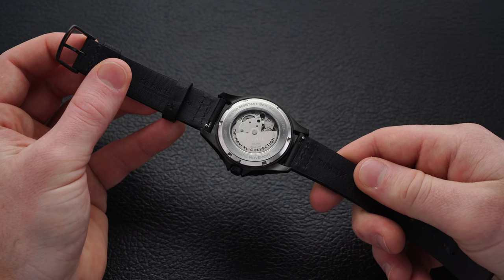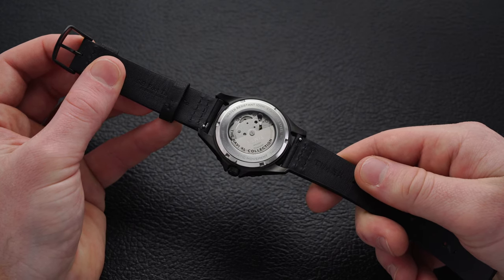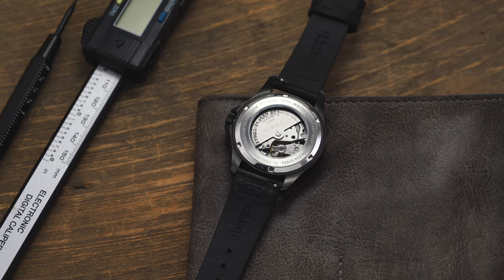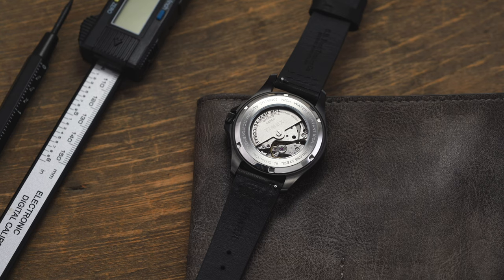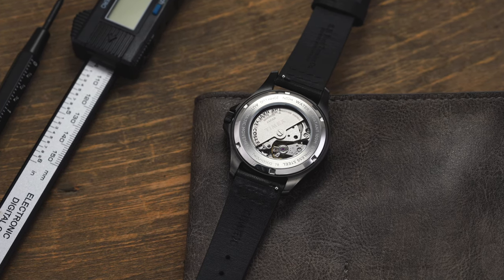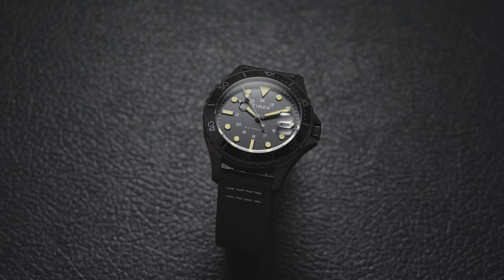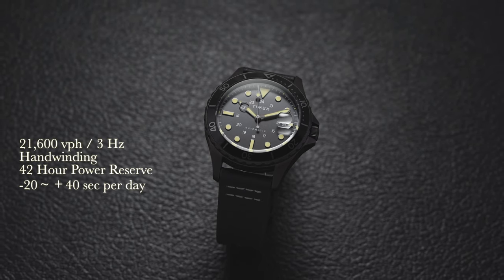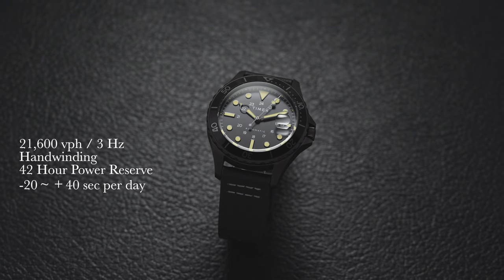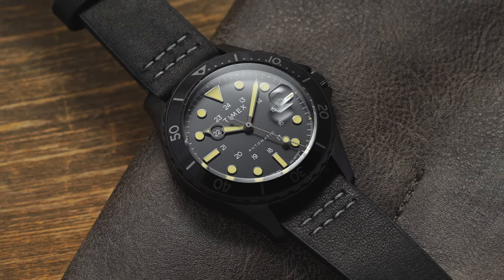Flipping over the Navi, we have an open case back providing a view of the Miyota 8215. Miyota is a Japanese movement manufacturer offering some of the better entry-level mechanical options and currently falls under the Citizen watch umbrella. In terms of looks it won't impress, but it does the job for affordable timekeeping. Notable points: this movement is rather noisy, you can feel the rotor rotating, and it does not hack — the second hand will continue ticking when the crown is pulled out to set the time. It operates at 21,600 vibrations per hour, features hand winding, has a 42-hour power reserve, and is rated at minus 20 to plus 40 seconds per day — this particular example is running at plus 20 seconds per day.